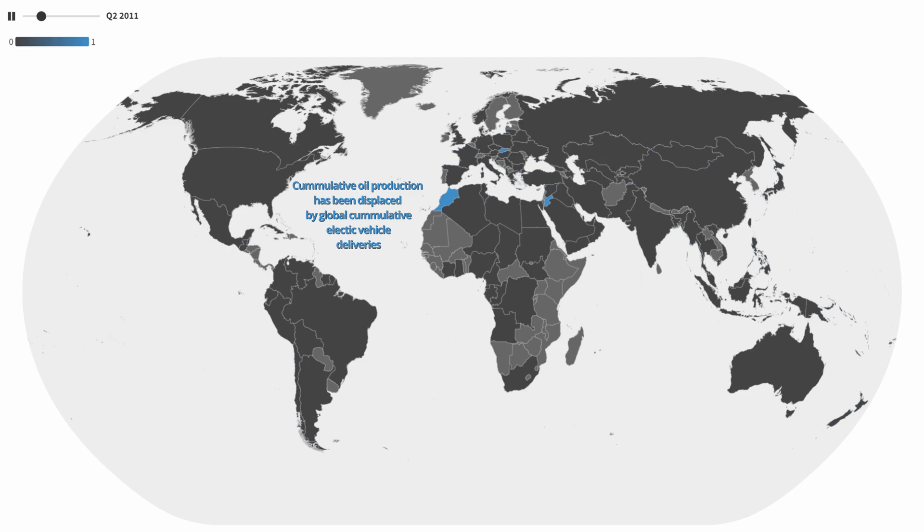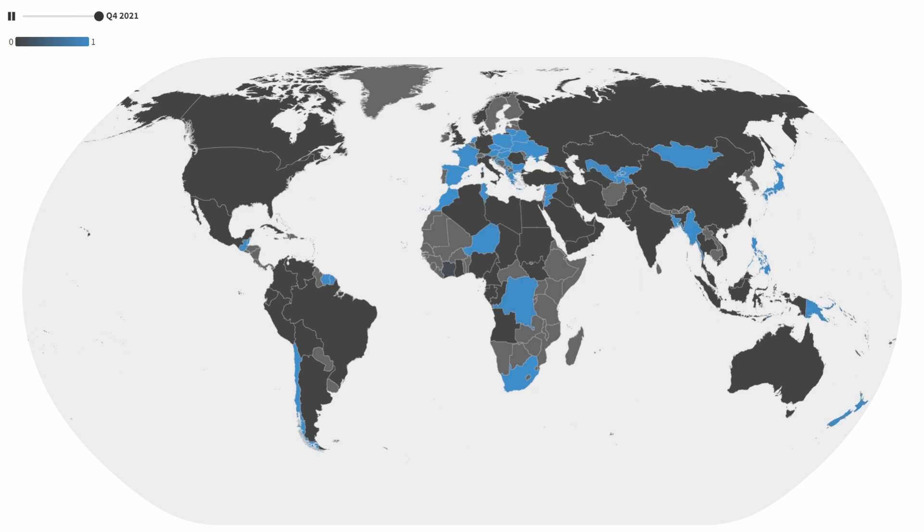Tesla isn't the only company making electric cars, but the data for total electric cars is a bit more difficult to come by. Thankfully, a good rule of thumb has always been that Tesla's electric vehicle market share has always been around 20%, so by extrapolating that, we can generate a map that's fairly accurate. I'm pretty sure the real data does exist somewhere behind a paywall, so if anyone has access to it, feel free to leave it in the comments and I'll feature it when I update this map in the future.